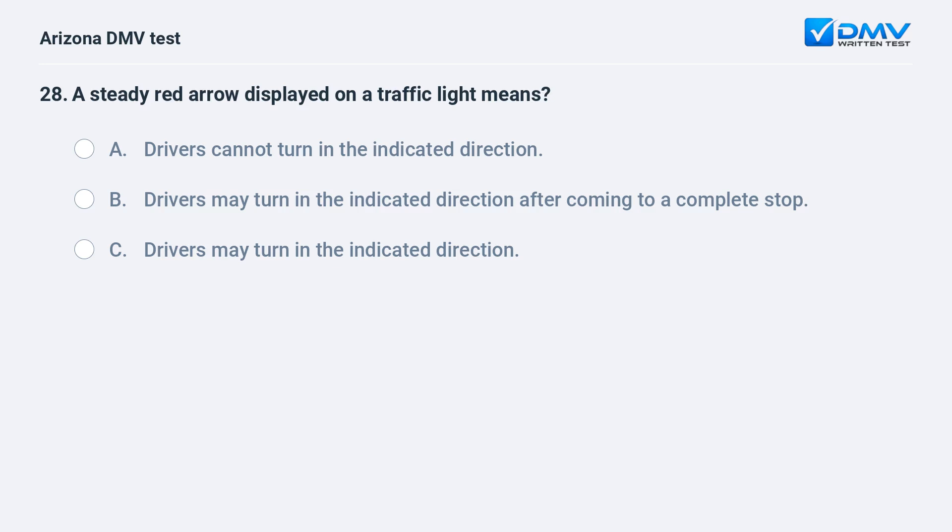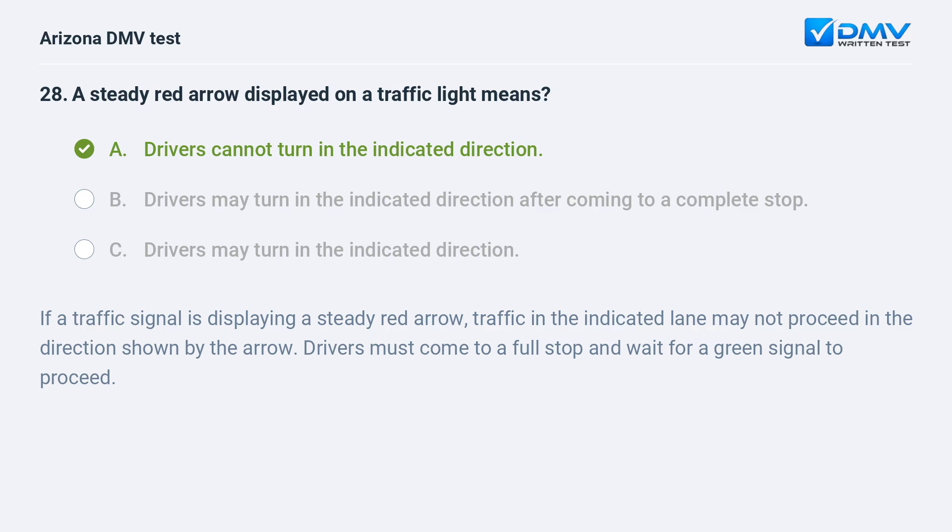A steady red arrow displayed on a traffic light means: A. Drivers cannot turn in the indicated direction. B. Drivers may turn in the indicated direction after coming to a complete stop. C. Drivers may turn in the indicated direction. The correct answer is A: Drivers cannot turn in the indicated direction. If a traffic signal is displaying a steady red arrow, traffic in the indicated lane may not proceed in the direction shown by the arrow. Drivers must come to a full stop and wait for a green signal to proceed.